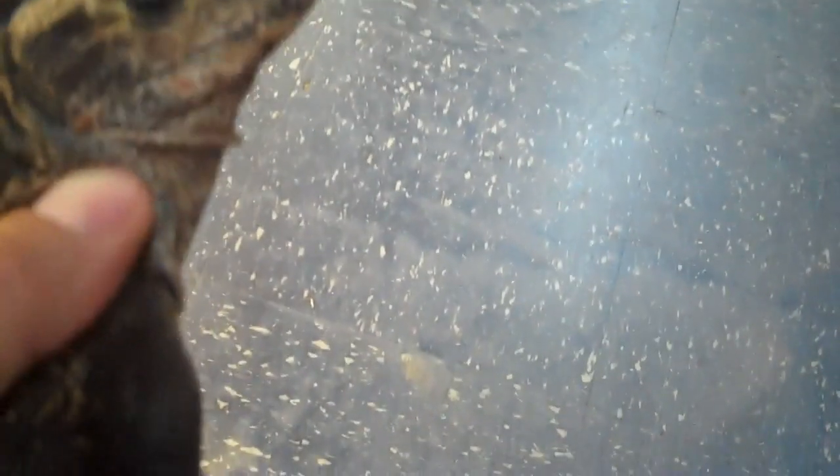Good animal, in good shape, eating good — eating crickets and mealworms for us, even eating some greens. Good color on her back. Ready to breed.